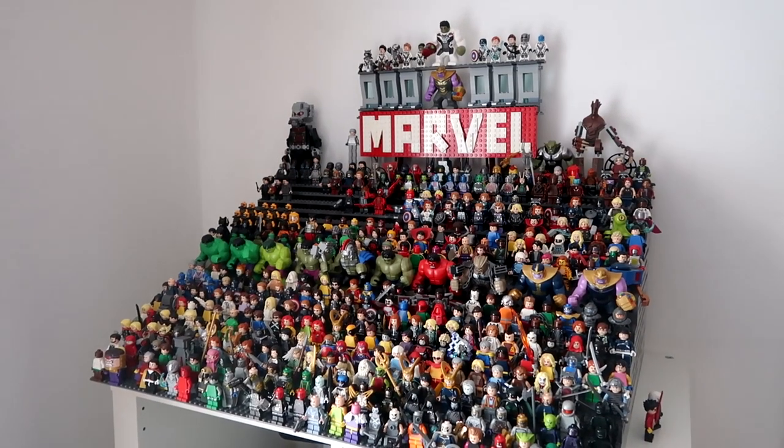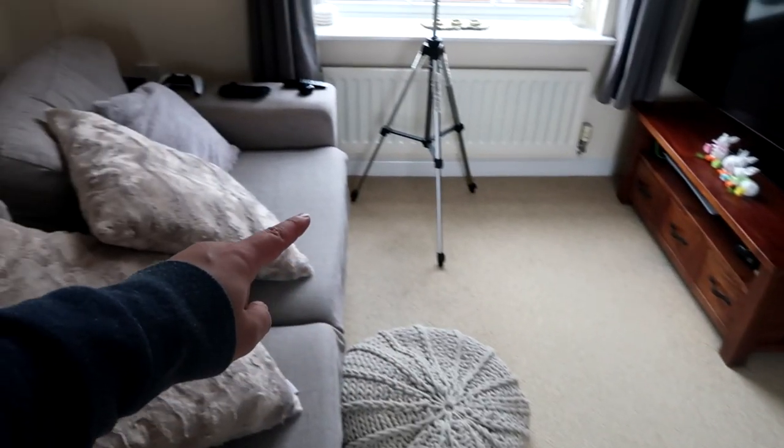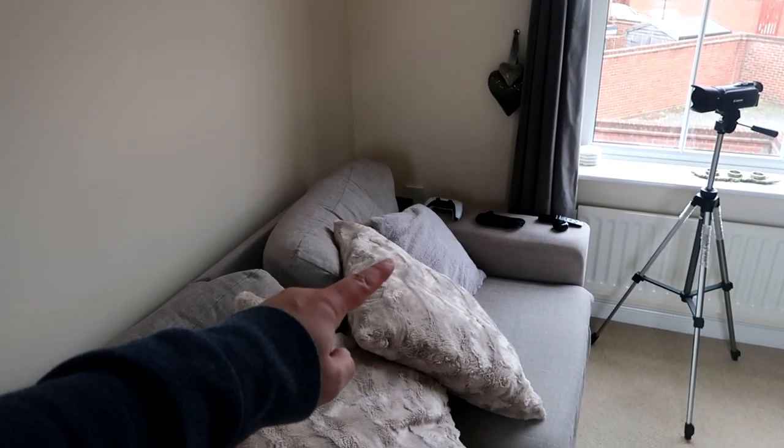Welcome to the tour of Food Review UK Headquarters. We'll be looking inside our fridge, I'll show you my Lego Marvel Collection and my Invincible Collection, and we'll even show you where we film most of the videos.